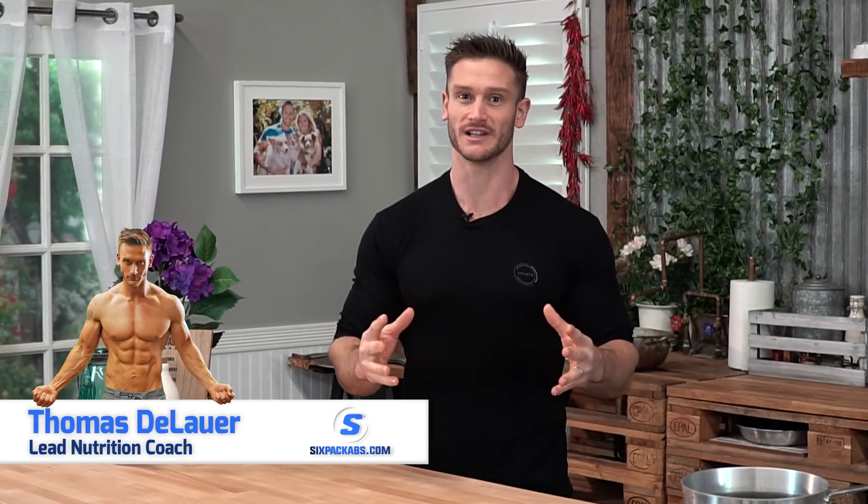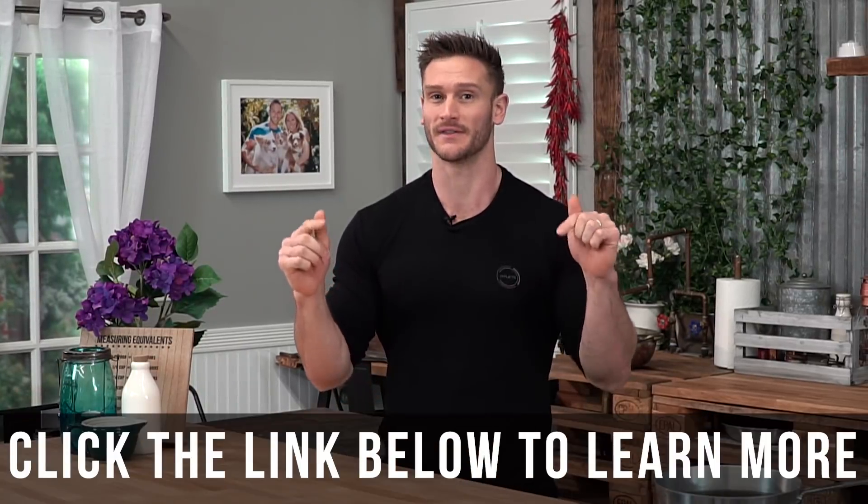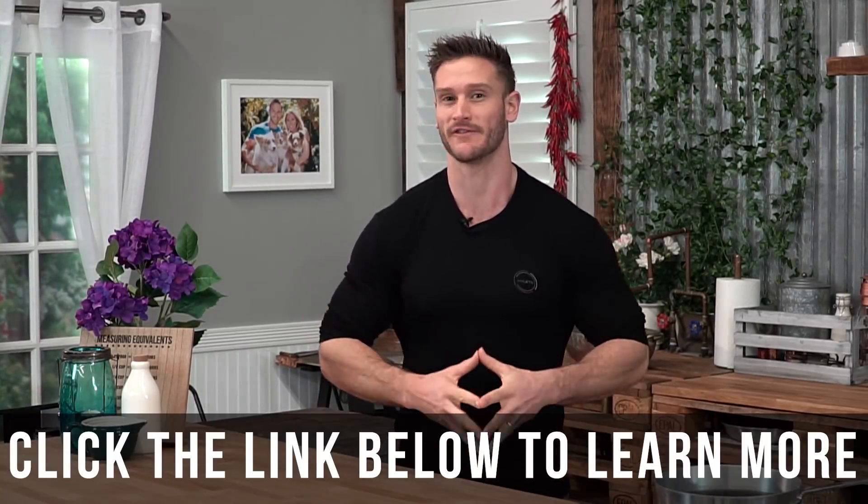What's going on, sixpackabs.com? It's Thomas DeLauer, your lead nutritionist and creator of the science-based six-pack program, which you can see down below in the description. It's the world's leading intermittent fasting course.